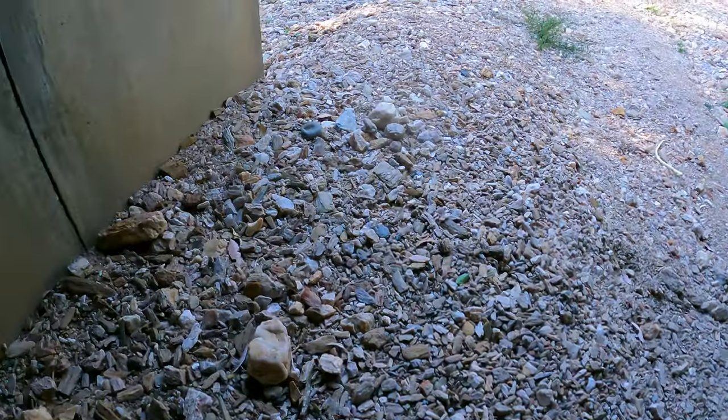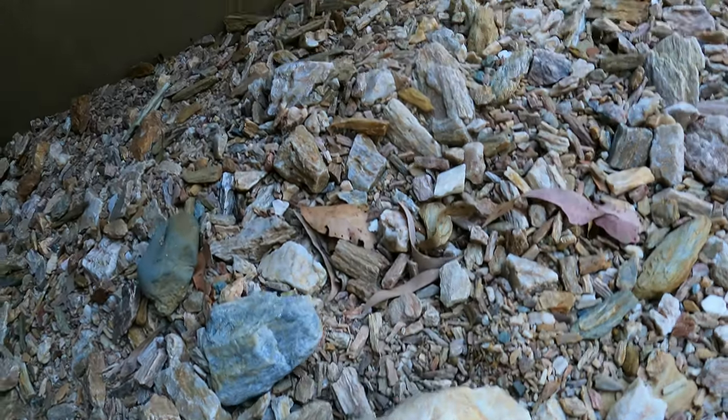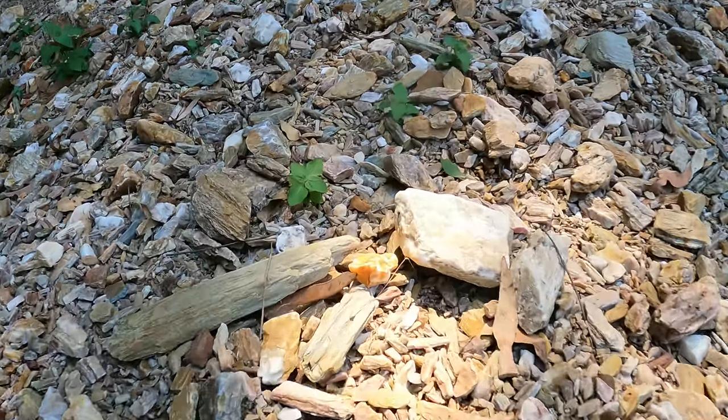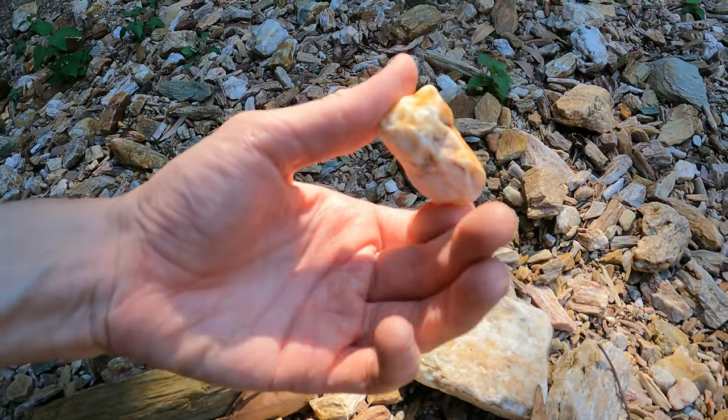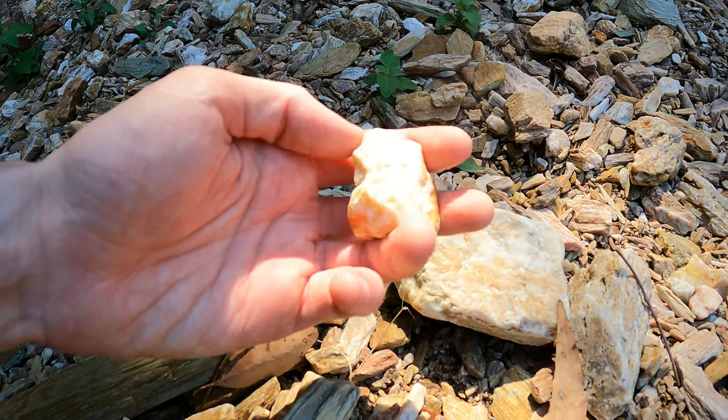Our first stop was at this bridge with an interesting assortment of beautiful rocks, so we stopped and I had a good look at them before trying to find some water. This would all be filled with water after it rains, but as it hadn't rained in a long time, there was hardly any water here at all.